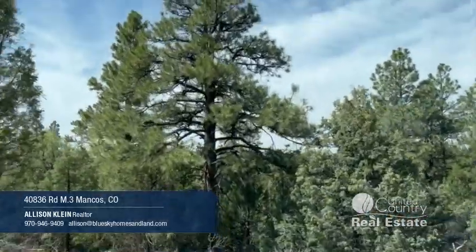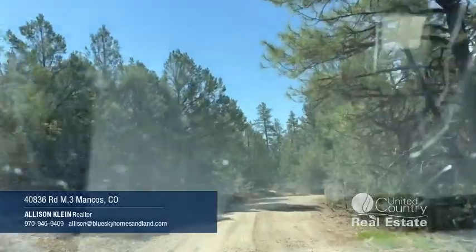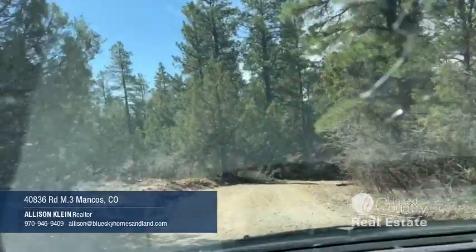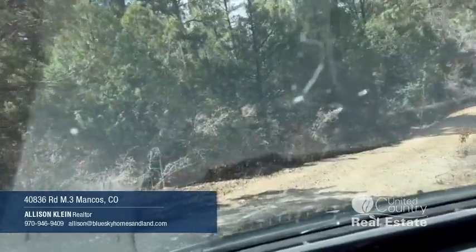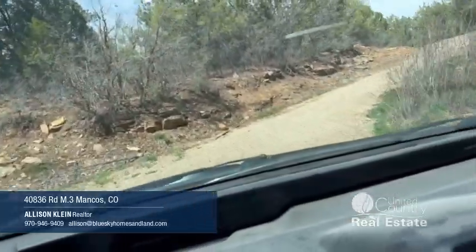Going down through the ponderosa pines with some piñon and juniper in here. Looks like mostly piñon and ponderosa. It's kind of nice because you go down through these trees way back in here. Complete privacy. Love it.